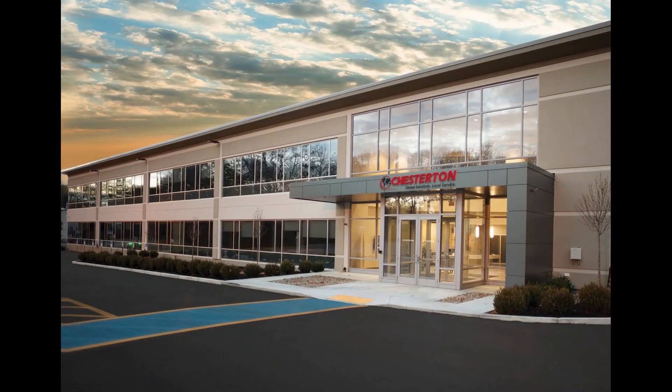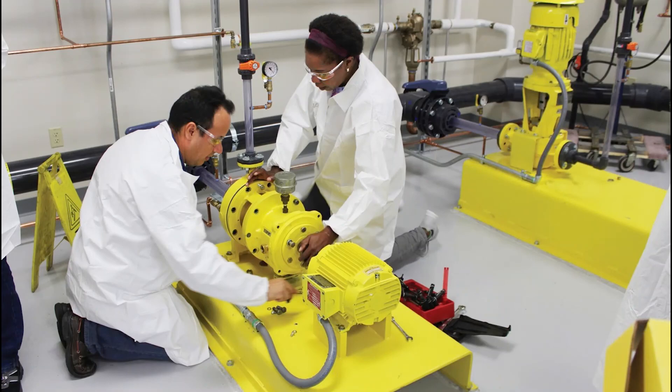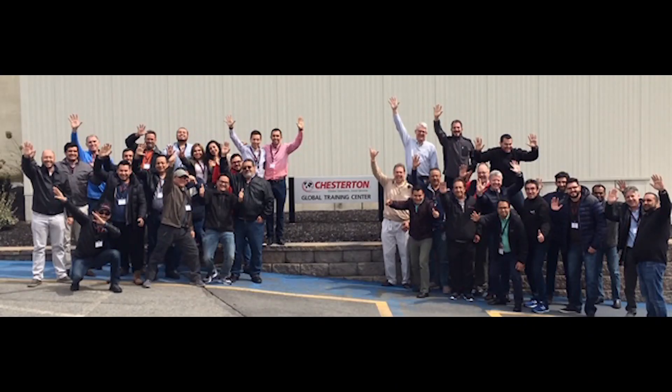For over 130 years, Chesterton has spearheaded industry advances as part of our commitment to help make our customers more profitable, more productive, and more environmentally responsive. We strive to be at the top of our customers' minds for innovation and excellence.